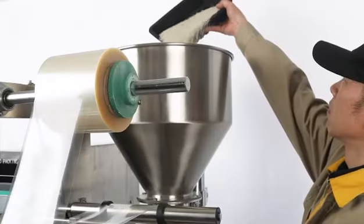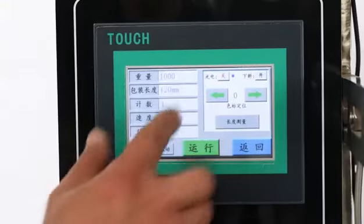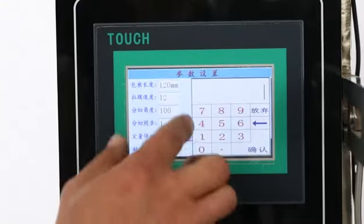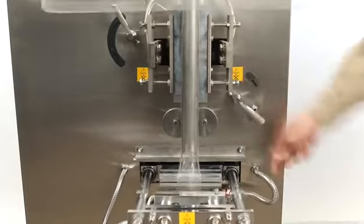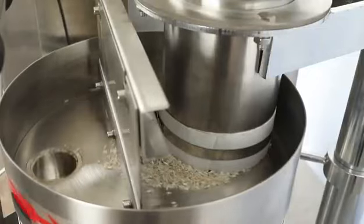Automatic granule packing machine is divided into mechanical and pneumatic type. The bag can be sealed on three sides, four sides or back. It's assembled with a photoelectric controller to ensure that its packing bag figures are perfect.